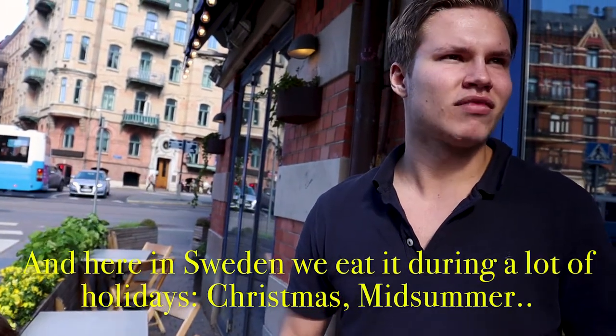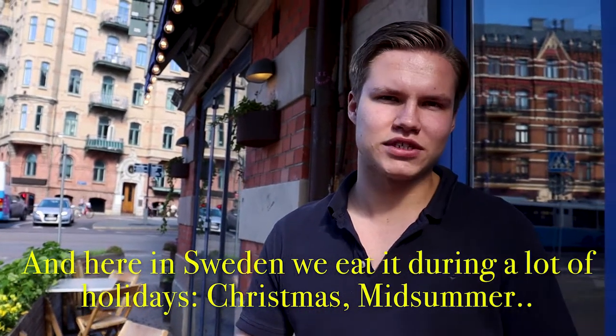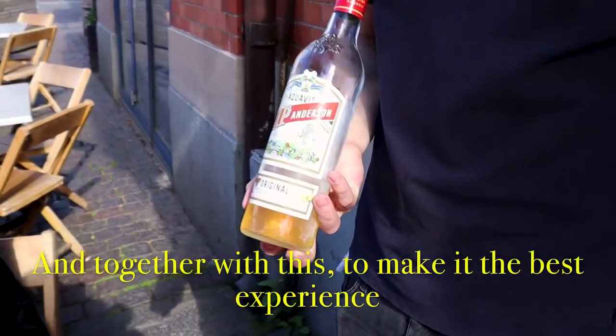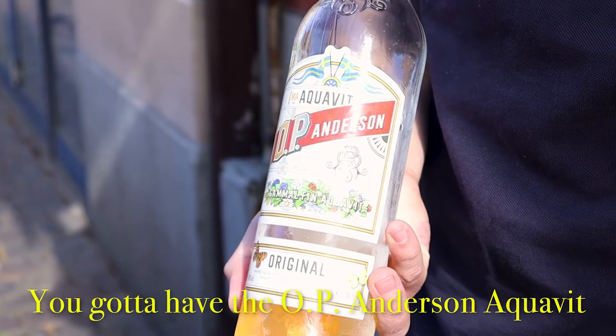Herring in Sweden is eaten during a lot of holidays like Christmas and Midsummer. And together with this, to make it the best experience, you've got to have the Opial Andersson Aquavit.